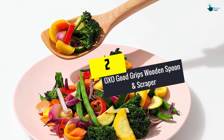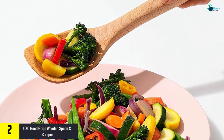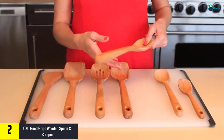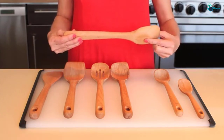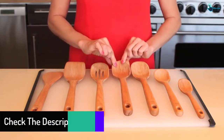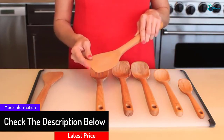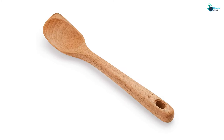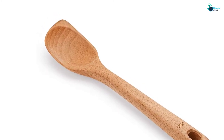At number 2, we have the OXO Good Grips Wooden Spoon and Scraper. This spoon and scraper by OXO Good Grips should find its way into your kitchen for a couple of reasons. First, it's made from all-natural wood and assures you of food safety and zero side effects. Second, the solid beech wood is tolerant to heat and cold and can last for a very long time. Third, the pieces maintain their elegance and won't fade, tarnish, or corrode. Fourth, they come with an easy U-hold and comfortable large handle. Fifth, they look amazing courtesy of the natural oil finish. This spoon and scraper, however, lost a few points because of the thick handle.